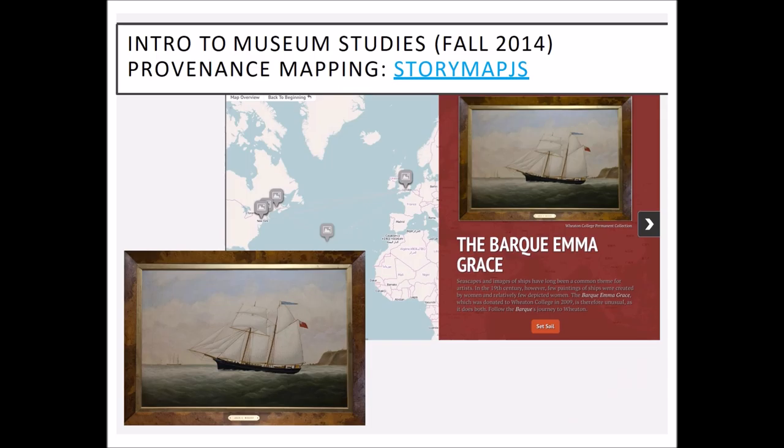So we then decided to try StoryMap.js, which comes out of Knight Lab. It is considered to be very intuitive and pretty easy to use — I am not a tech person and within an hour I was able to make my way around, whereas it took me nine hours to get reasonably proficient with Omeka. It has options for students to modify the map style and the background, so you would have a cohesive look to all the projects but they could be individualized, which students really love.